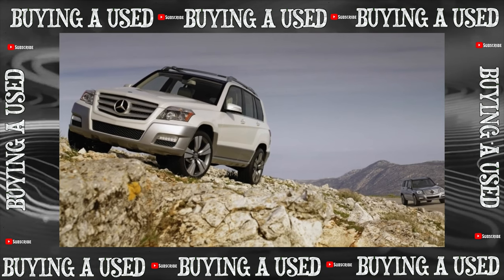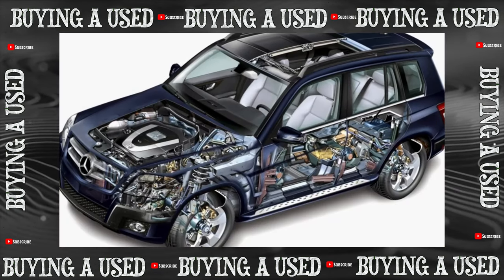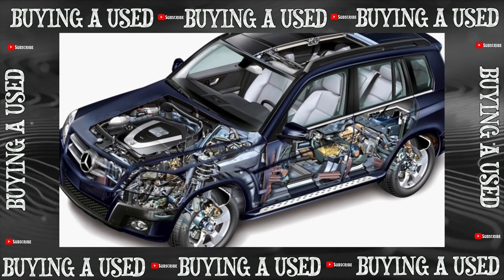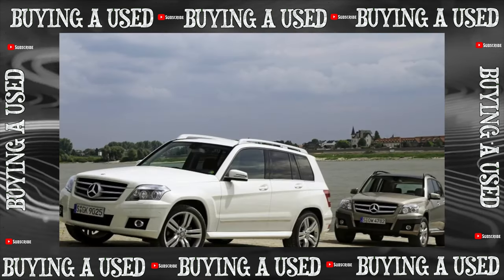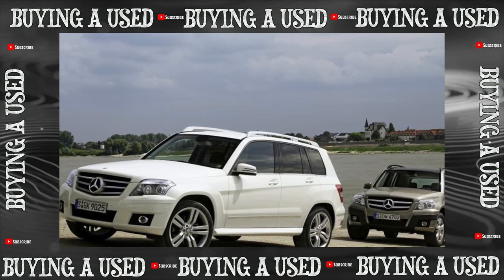Don't rush to scold the gearbox if, at low speed or in the parking lot, the transmission switches from D to parking mode on its own. The electronics of the EZS ignition lock are to blame — it has ceased to recognize the key, and the node was changed more than once under warranty.